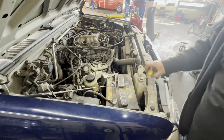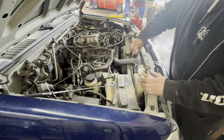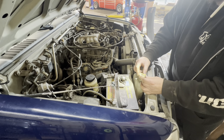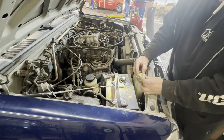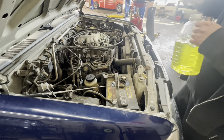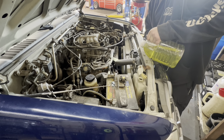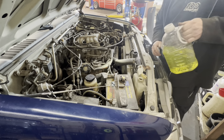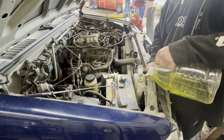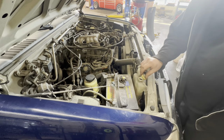Checking the coolant because we did have a little leak down there — the reservoir over here is basically empty. There's no coolant in the reservoir or in the radiator either.